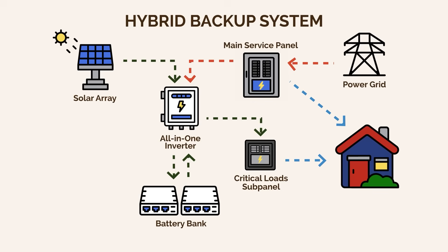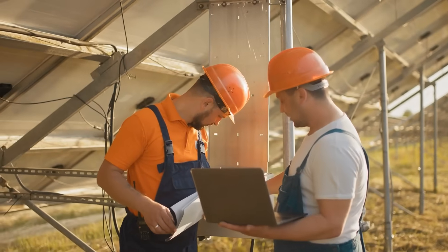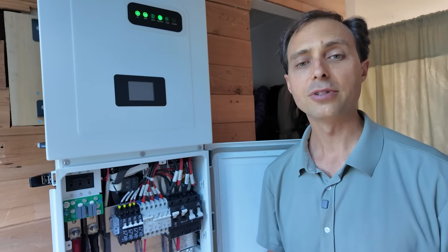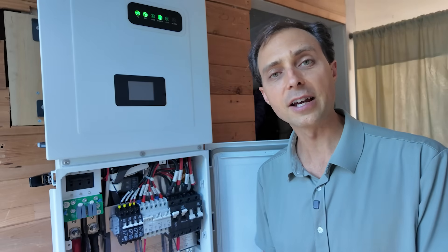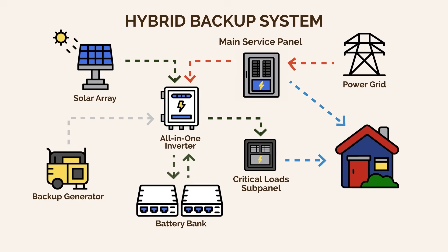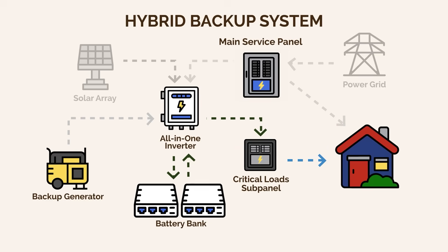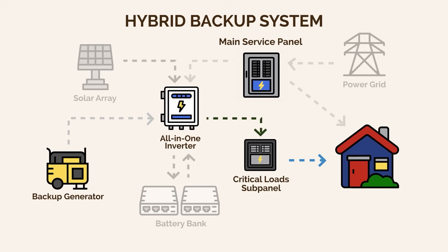You stay connected to the grid, but you don't rely on the grid. It's not grid-interactive, so you're not feeding power back to the grid, not dealing with net metering agreements, and not giving the power company control over your energy decisions. While local or state inspections still apply, you skip the utility-level red tape that often comes with grid-tied systems. Here's how it works day-to-day: if the grid is up, power passes from your main breaker box to the inverter to your critical load sub-panel. If it's sunny, your solar array charges your batteries and can also power your critical loads to reduce your bill. If it's cloudy or nighttime and the grid goes down, your batteries instantly take over. If the batteries get too low, your backup generator tops them off automatically.